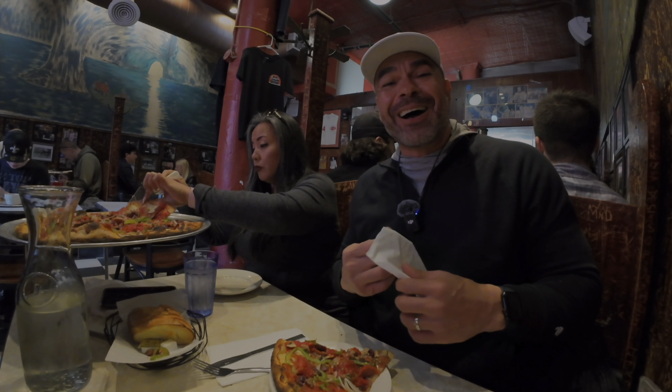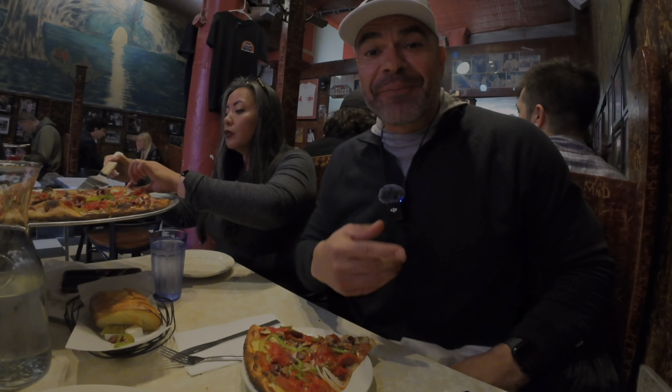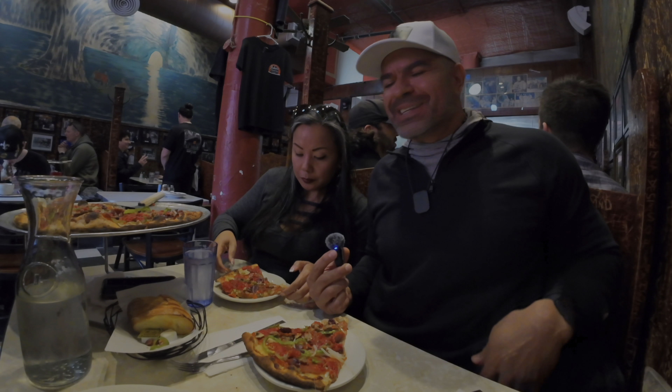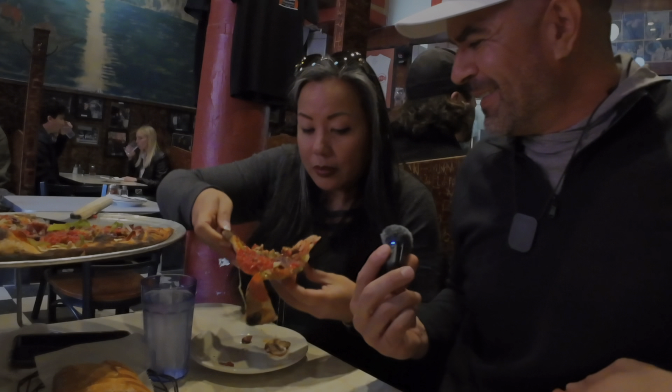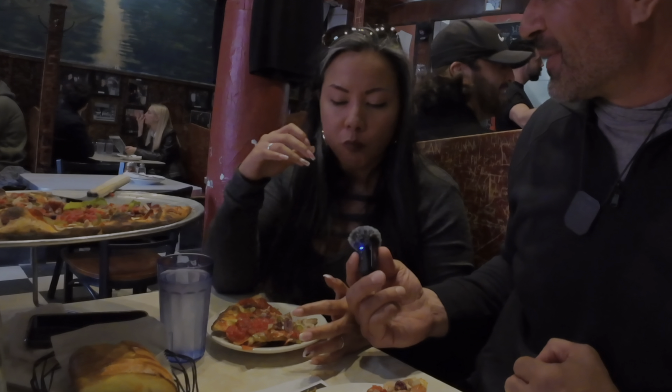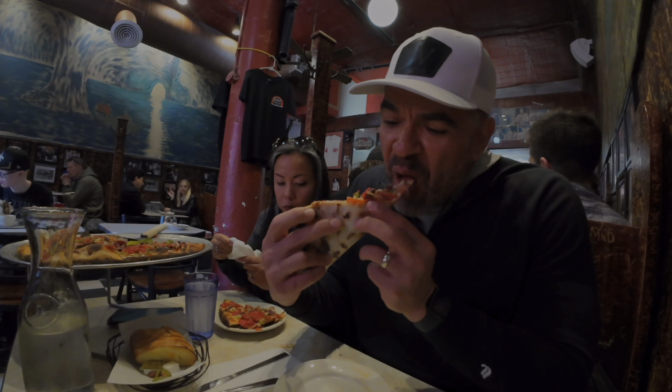We ordered about ten minutes ago and it comes out fresh on demand, hot out of the oven. It is my first time ever having a New York slice of pizza and I couldn't be more excited. Vanessa's starving — let's see what she thinks of her first New York slice. A lot of toppings on here — so fresh! You can taste the marinara sauce, the herbs, there's just a lot of flavors going on.